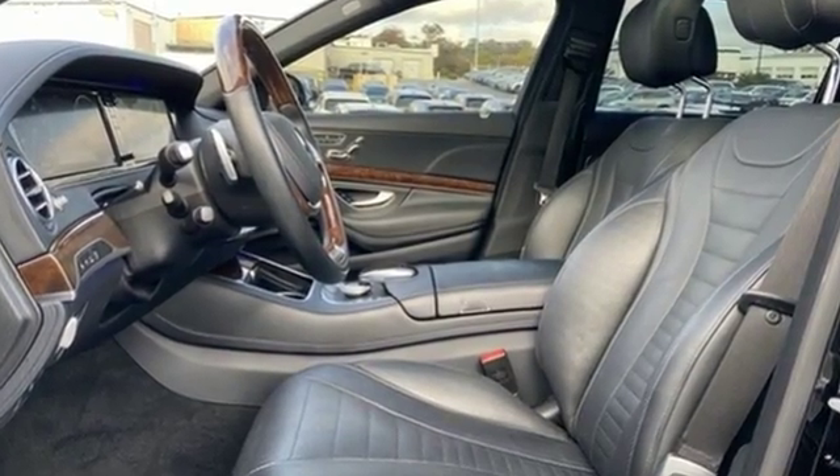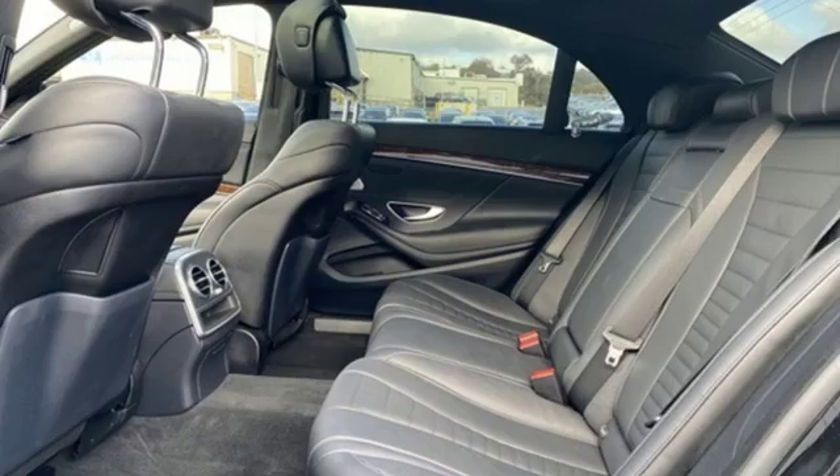Mercedes-Benz High Style, High Performance. The time is now. See it for yourself today.